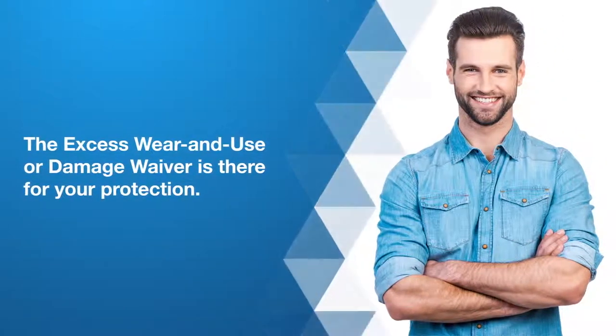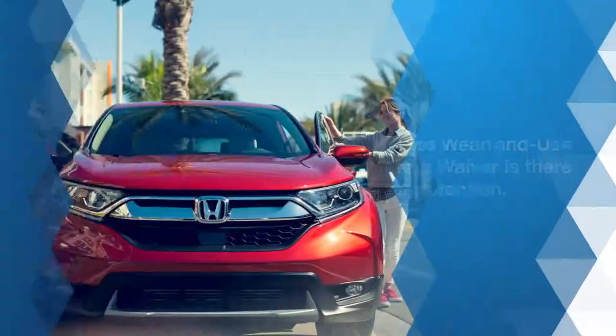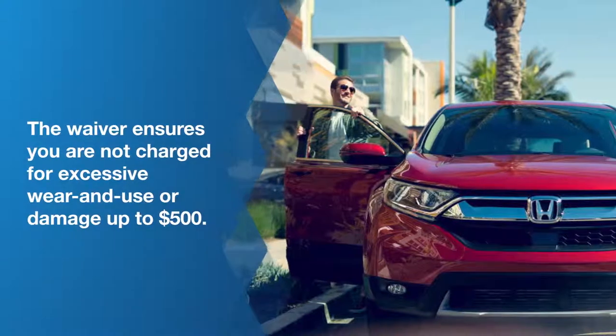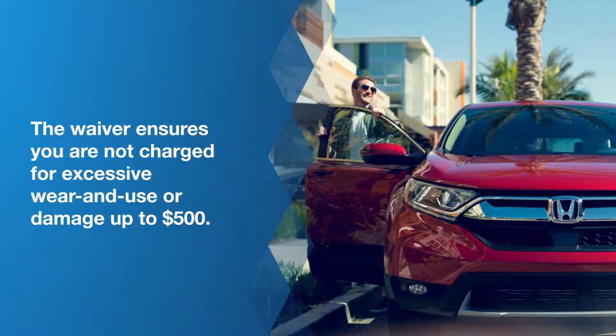And don't worry, the excess wear and use or damage waiver is there for your protection. The waiver ensures you are not charged for excessive wear and use or damage up to $500. After all, we know you didn't lease a Honda to park it in your garage. You drove it.